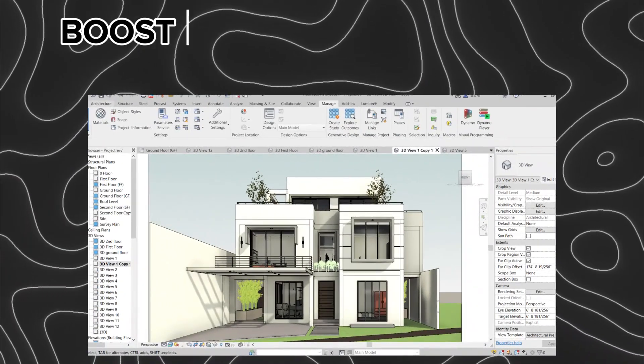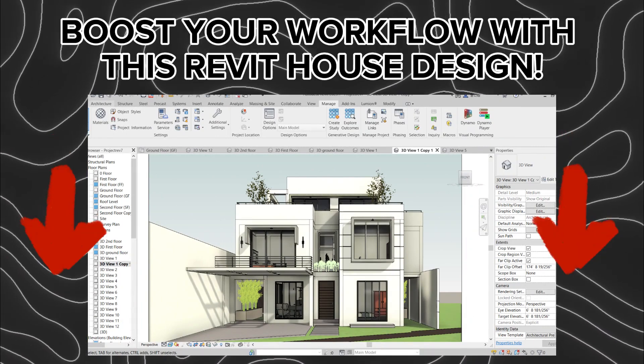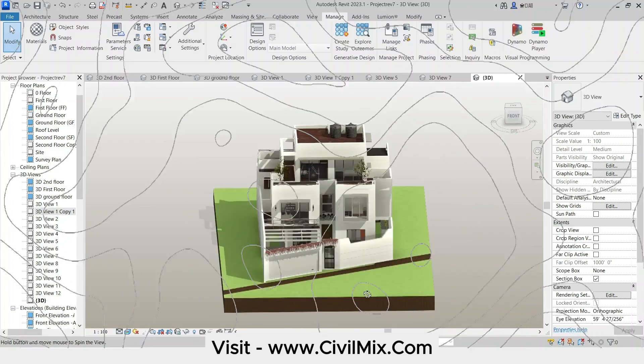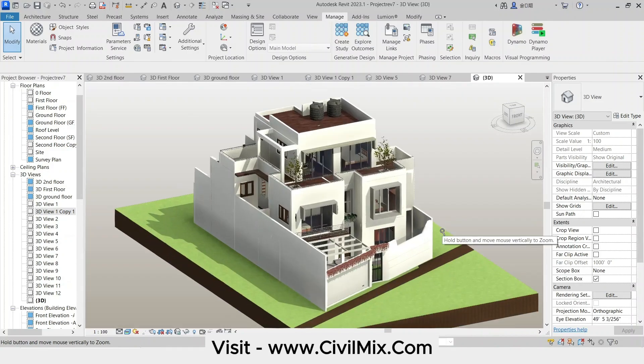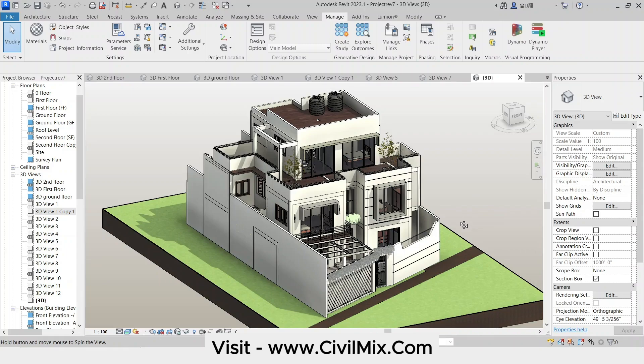Hey everyone, welcome back to Civil Mix. Today we're showcasing a fantastic Revit house model that's available for download to our awesome patrons. This model is packed with everything you need to jumpstart your next residential project, and we'll be diving into the design itself and the benefits of using pre-made Revit models.